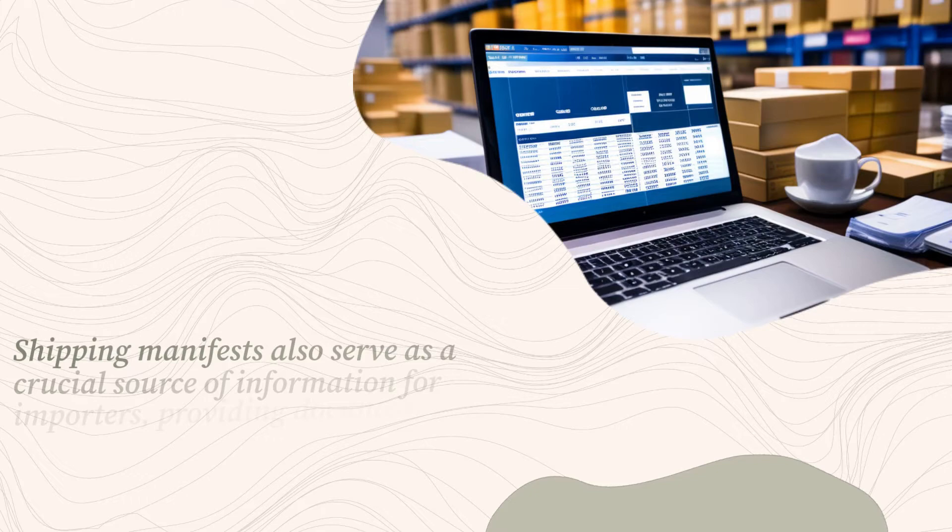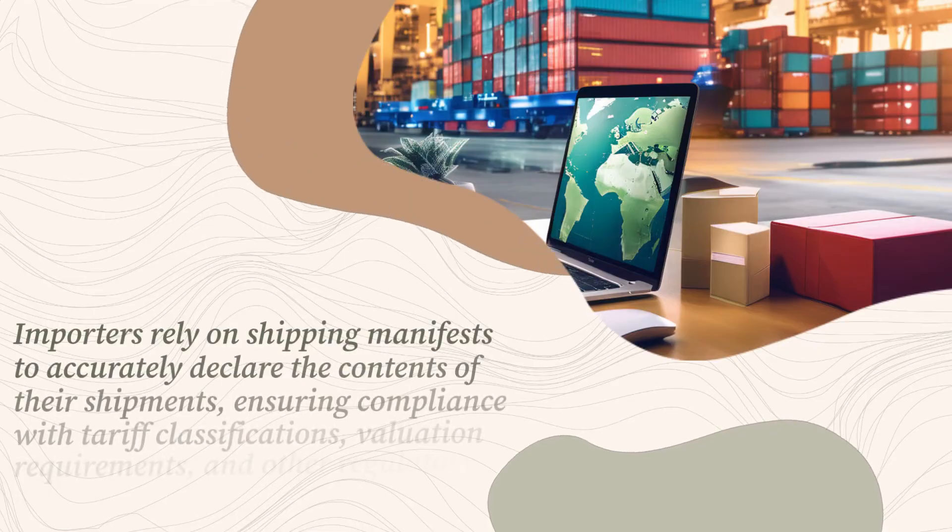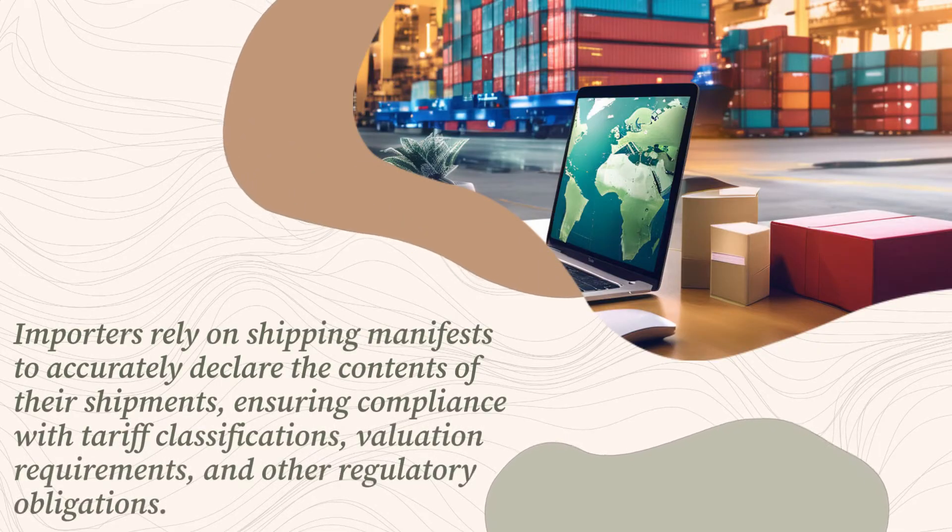Shipping manifests also serve as a crucial source of information for importers, providing documentation necessary for completing customs clearance procedures. Importers rely on shipping manifests to accurately declare the contents of their shipments, ensuring compliance with tariff classifications, valuation requirements, and other regulatory obligations.